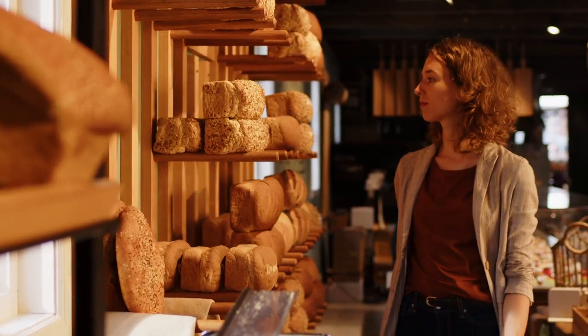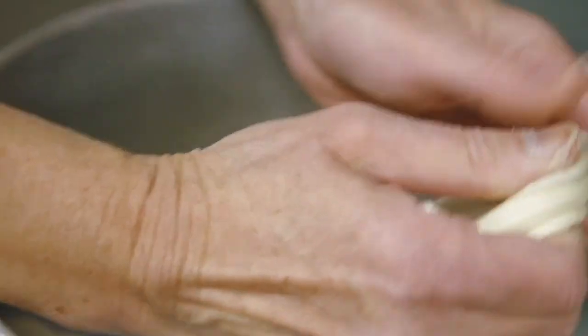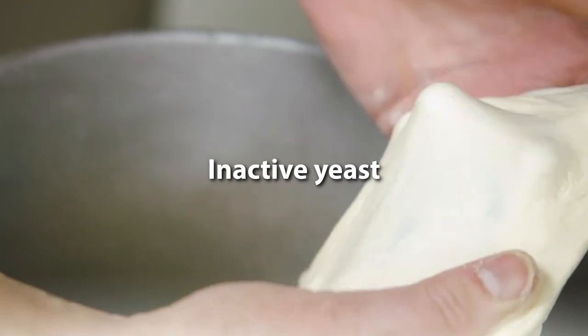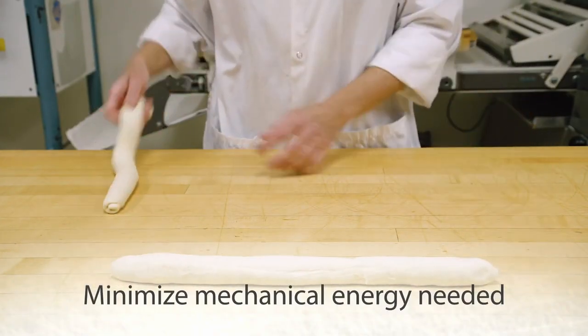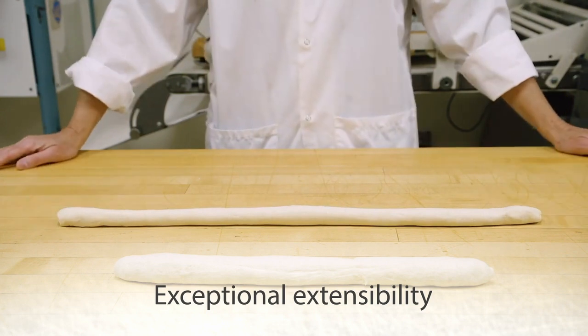Today's consumers are growing more educated about the individual components of bread and expect simpler ingredient lists. Bakeries wanting to replace L-cysteine hydrochloride can turn to inactive yeast for a natural reducing agent. The glutathione it contains acts as a dough relaxer to improve dough machinability during mixing and improve dough extensibility during the makeup process.